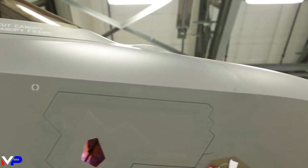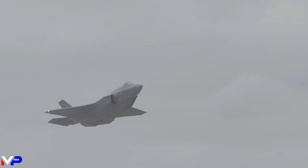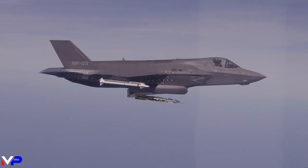Its modern avionics package ranks second to none in the world of fighters. The F-35 Lightning II wields sophisticated electronic warfare capabilities, granting the fighter enhanced longevity in high-threat areas of operation.